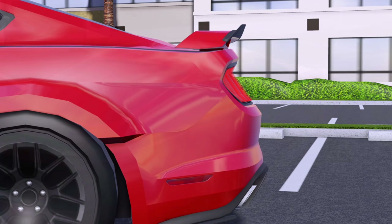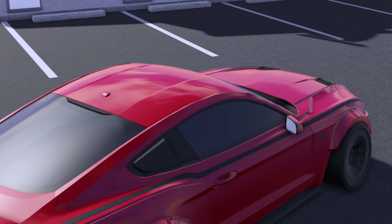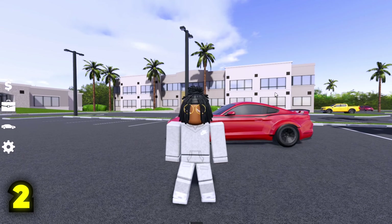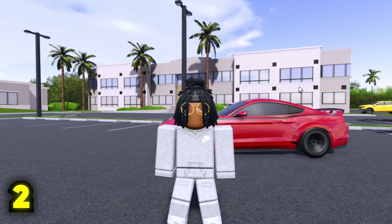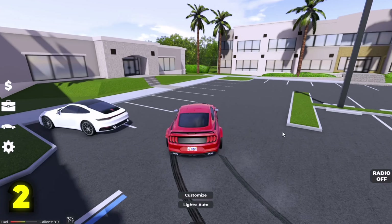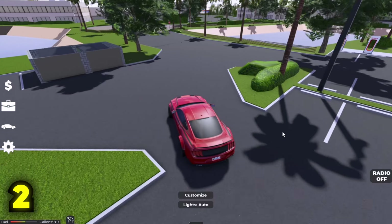Here we have the Mustang TRT Spec Fiber. This car is easily one of my favorite limiteds of all time. This was the first legit drift car that this game actually received. When I first got to drive this thing, I was actually so shocked — I never would have thought that the game would actually release a drift car.